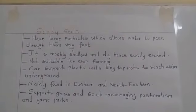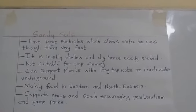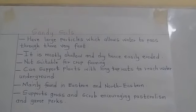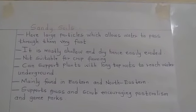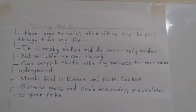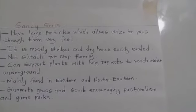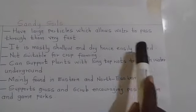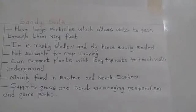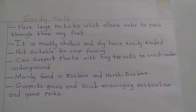The next one is sandy soils. These ones have large particles that allow water to pass through them very fast. It is mostly very shallow and also dry. The shallowness makes it to be eroded very fast. Eroded means to be carried by moving water or rain water.